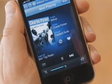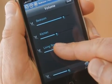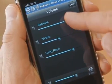Another thing we worked really hard to get right is volume control. I can control all the rooms at the same time, or I can turn it up in the living room and down in the bedroom.